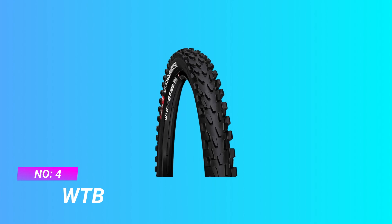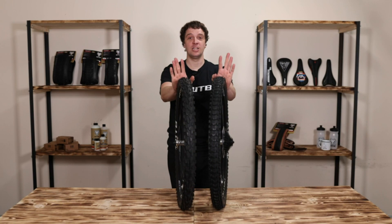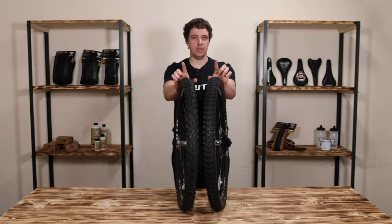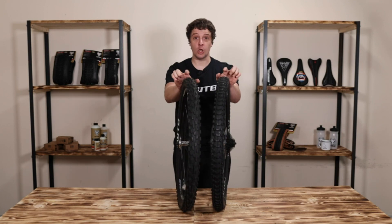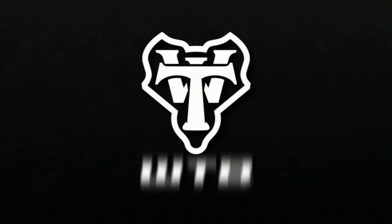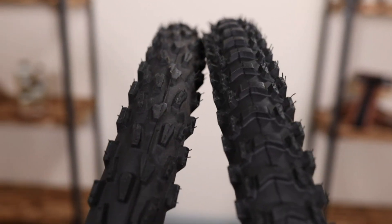Number four: WTB mountain bike tires for road use. At a time when mountain bike tires were unquestionably gum-walled, the Velocity Raptors came out in black and haven't looked back ever since. They changed the game in 1994 with a steering-specific front and a rear that could really dig.